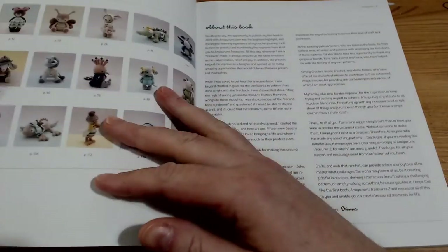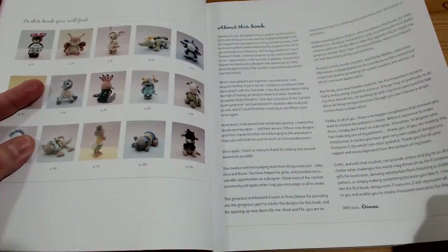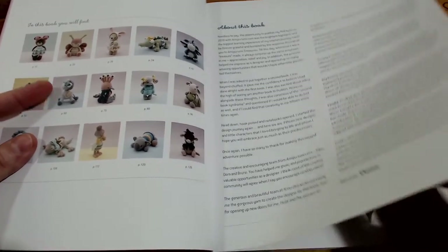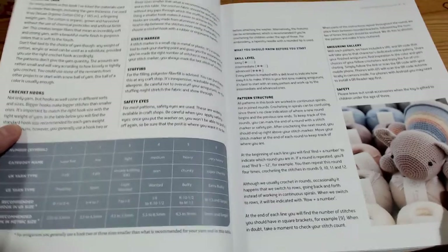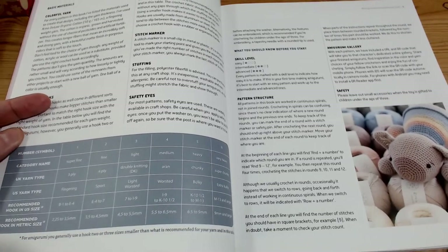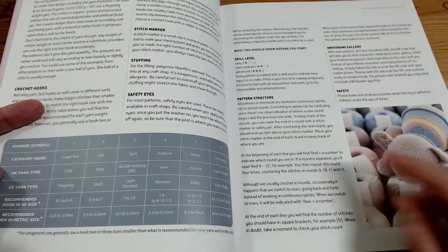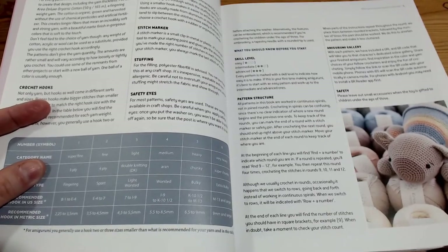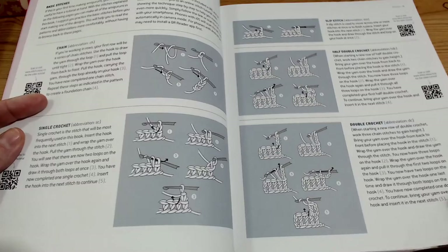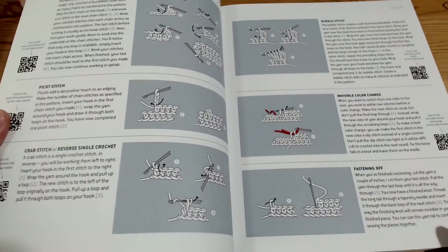We start off with a page with all of the cuteness on, but I won't show you them because that will spoil it - there are bigger pictures inside. We have the 'about this book' section which explains all about Erin and her little journey. Then there's information on your basic materials: what you're going to need - crochet hooks, stitch markers, stuffing, eyes - how to read the pattern, different yarn types and thicknesses for different countries, so it's easier for you to swap your yarn around just like I did. She also explains the crochet stitches and how to do them, and there are QR codes linking to videos showing you how to do them as well. Lots of techniques.